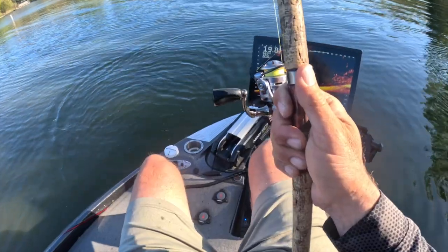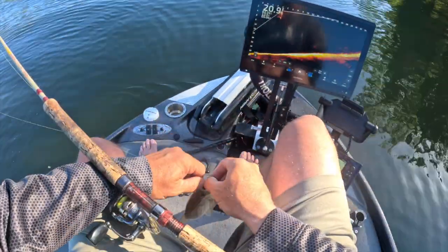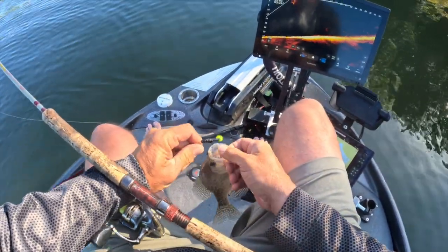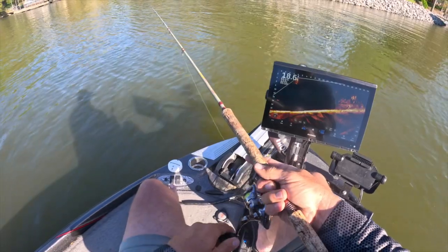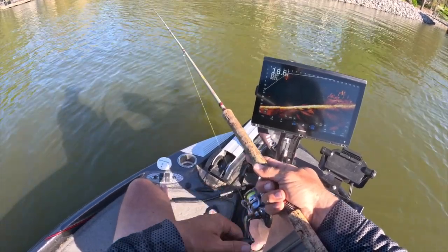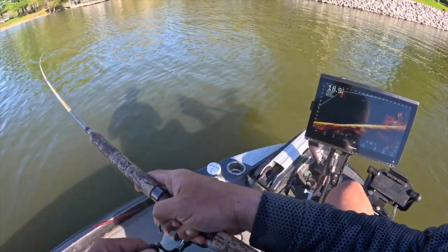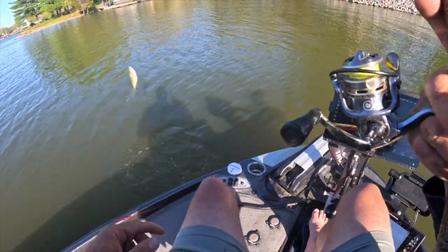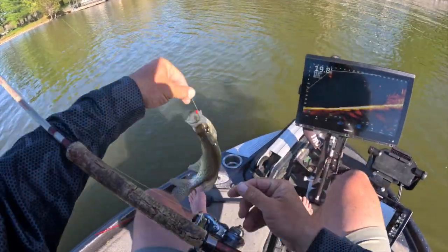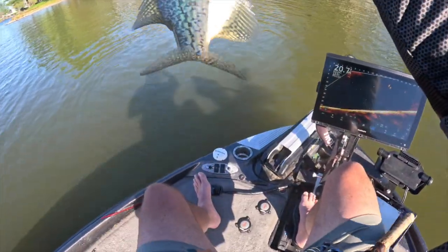Step up, a little step up. I think these guys hanging off the pile are bigger. There we go — listen to that braid folks, that's solid right there. Good fish. Good fish. Changing up the techniques today.